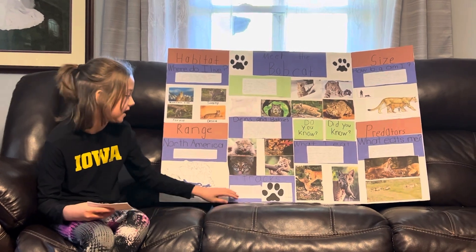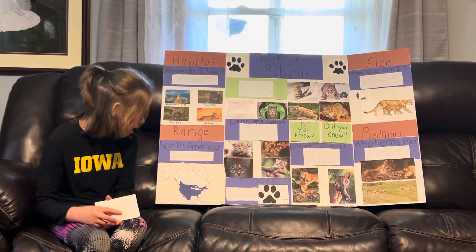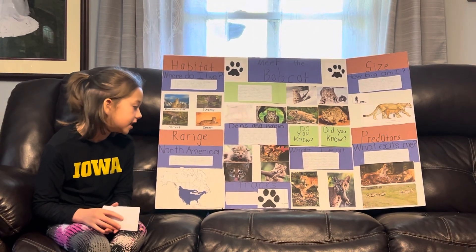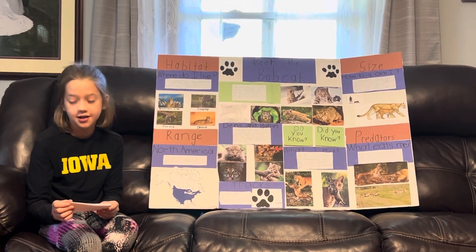Now we will go to tracks down here. Bobcats walk in a zig-zag pattern. They do not show claws in their footprints because they are retractable. It looks like a large house cat. I think the bobcat's foot is a cute little size.